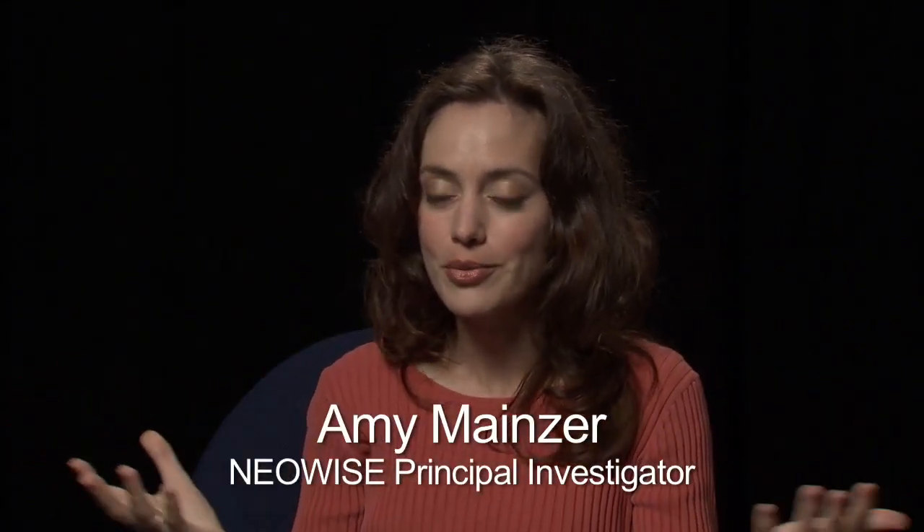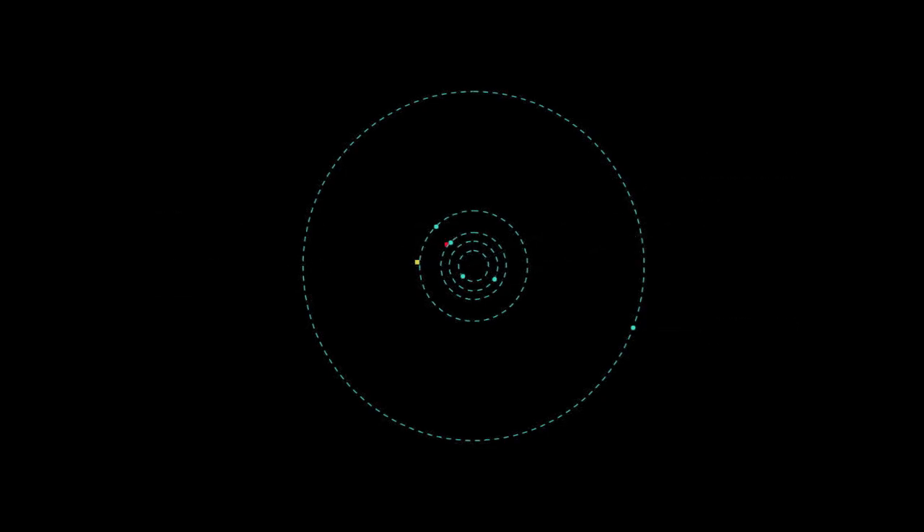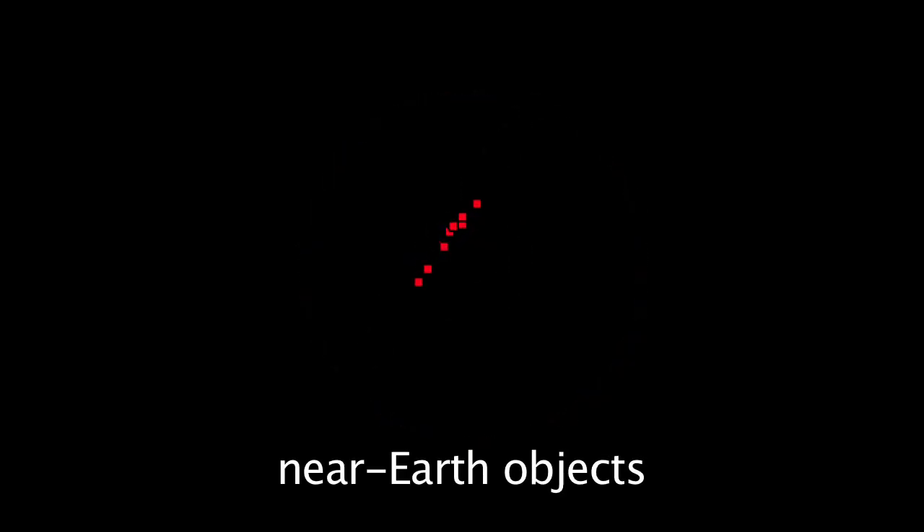WISE is taking the census of our solar neighborhood, and no census would be complete without meeting your nearest neighbors. The video that you're seeing is a progression of the WISE survey as we go around the Sun. You can imagine you're just sort of looking down on the solar system. The red dots that you see are near-Earth objects.